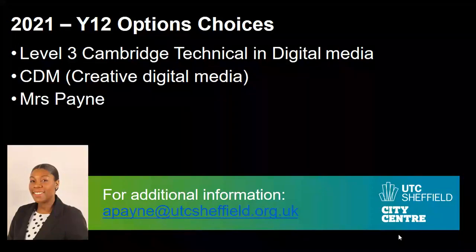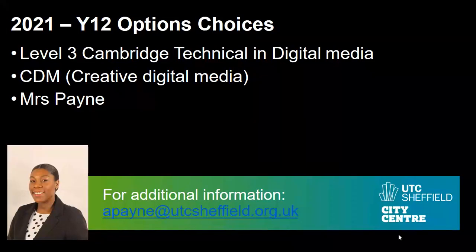Thank you very much for listening to my talk today about the Level 3 Cambridge Technical in Digital Media, which is part of the CDM Creative Digital Media Specialism. My name is Mrs Payne. If you have any further questions regarding the course, you can contact me at apayne@utcsheffield.org.uk. I'll see you in the next one. Thank you.